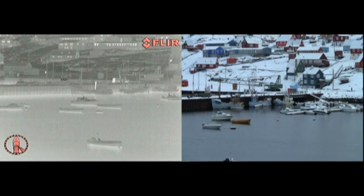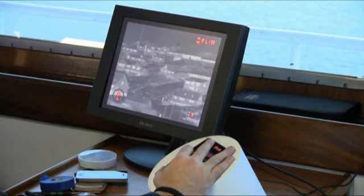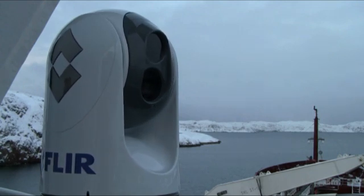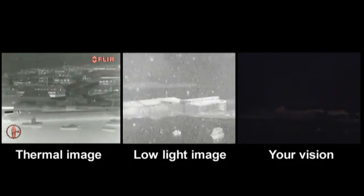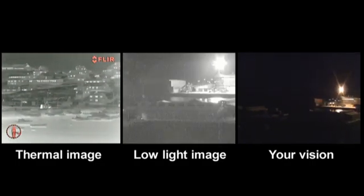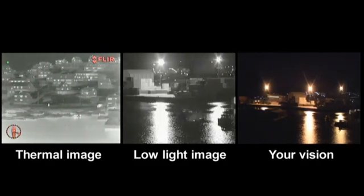Thermal imaging cameras like the FLIR M-Series deliver a crisp image in the darkest of nights. They do not need any light whatsoever to operate. The FLIR M-Series is equipped with both a thermal and a low-light camera. The thermal imaging cameras come in either 320x240 standard resolution or 640x480 high-resolution format. Higher resolution provides improved image detail and range performance.